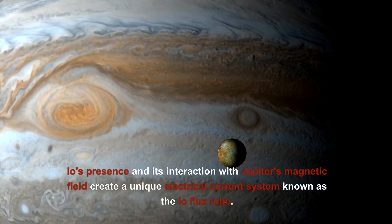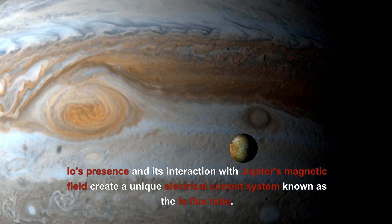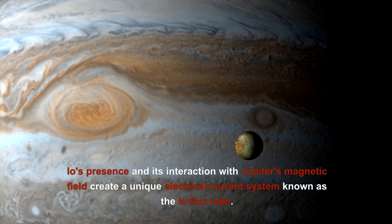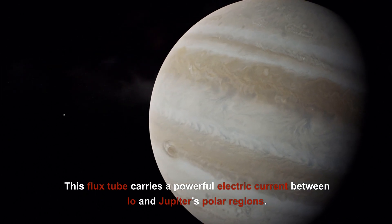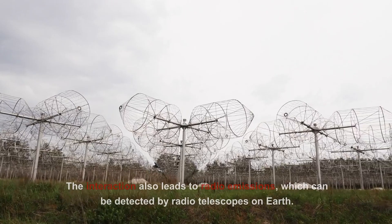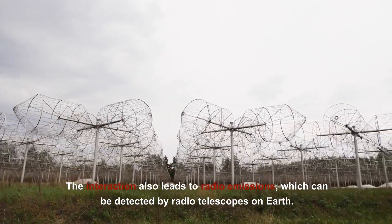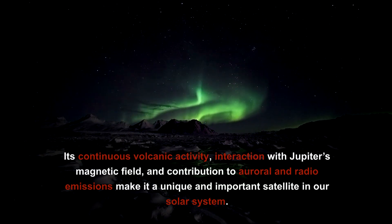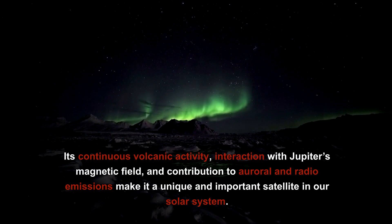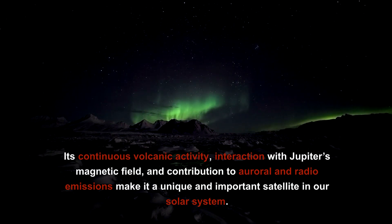Io's interaction with Jupiter's magnetic field creates a unique electrical current system known as the Io flux tube, which carries a powerful electric current between Io and Jupiter's polar regions. The interaction also leads to radio emissions detectable by radio telescopes on Earth. Its continuous volcanic activity, interaction with Jupiter's magnetic field, and contribution to auroral and radio emissions make Io a unique and important satellite in our solar system.